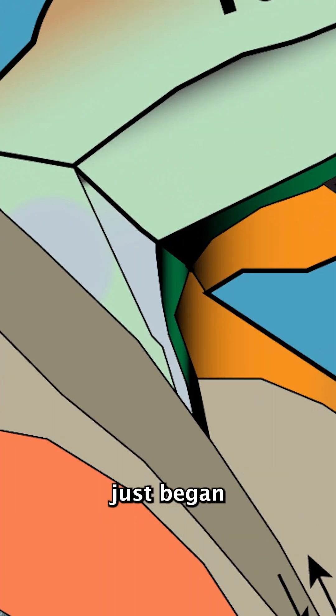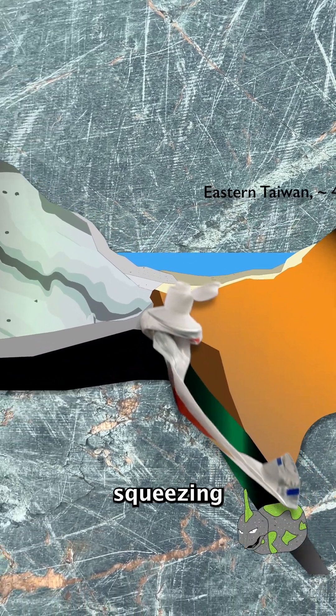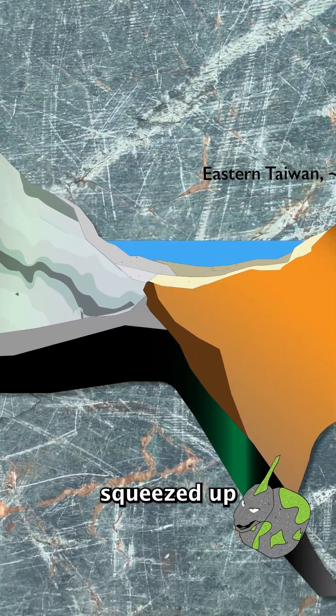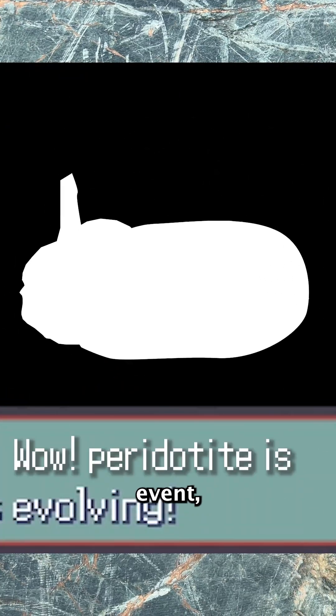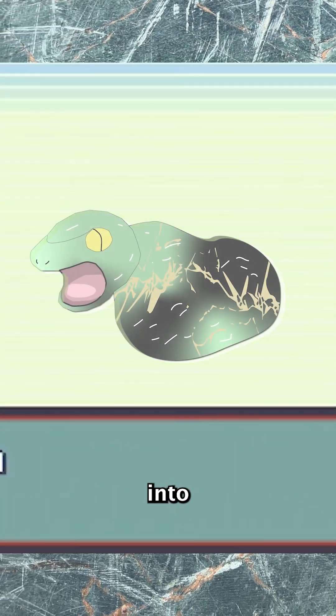But wait, there's more. While Taiwan just began to form, peridotite was nestled in between its colliding tectonic plates. And just like squeezing that last bit of toothpaste out, it squeezed up from 55 kilometers deep up to the surface. In this insane squeezing event, peridotite evolved into serpentinite.